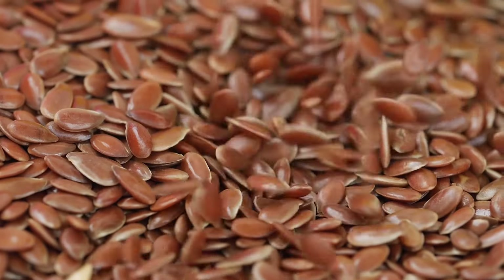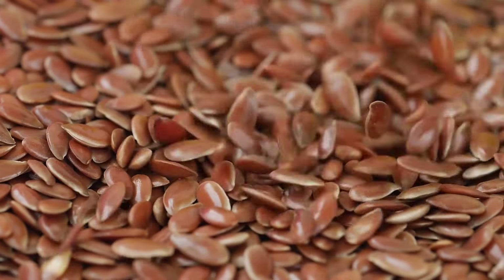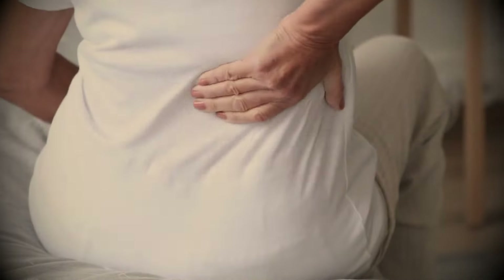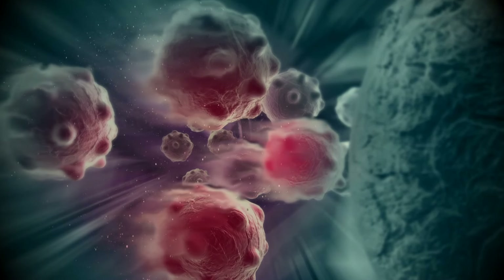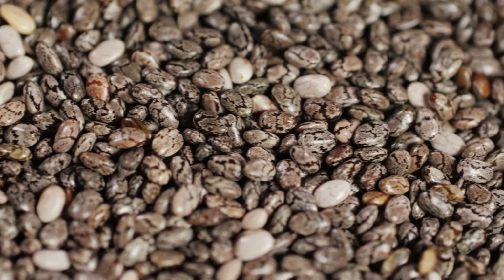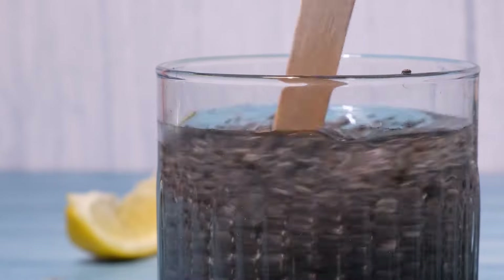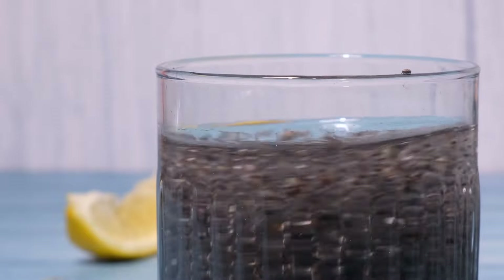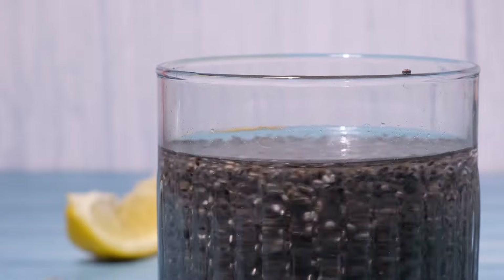Flax seeds are incredibly nutritious — they contain 80 times more lignin than other plants, an incredibly potent antioxidant linked to reduced osteoporosis, heart disease, and protecting cells from damage associated with cancer. Chia seeds can be eaten whole, but it's best to soak them in water first, which enhances their digestibility and nutrient absorption.